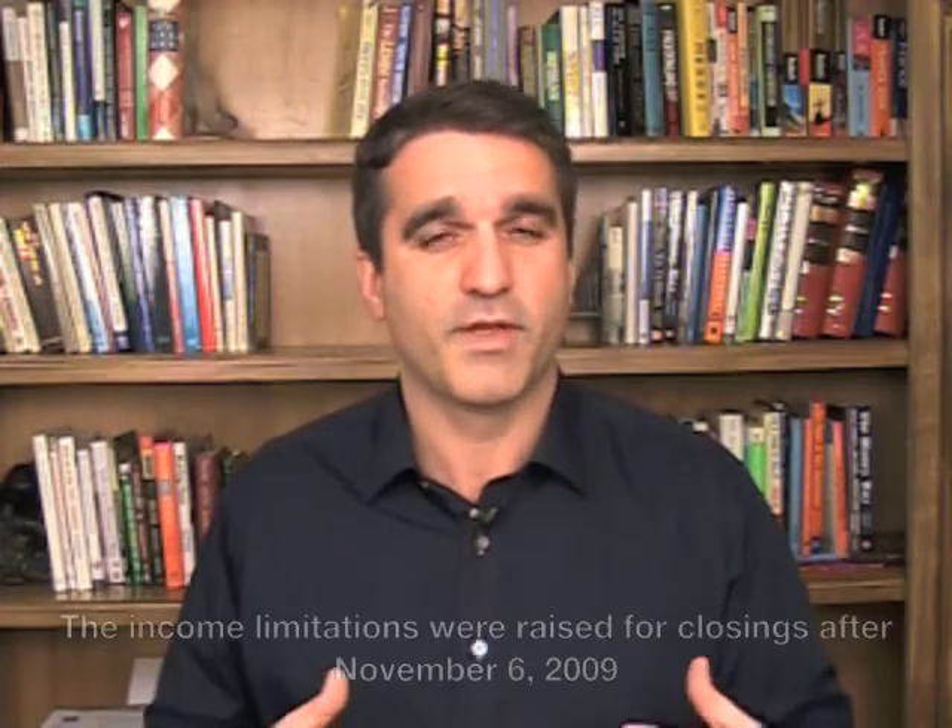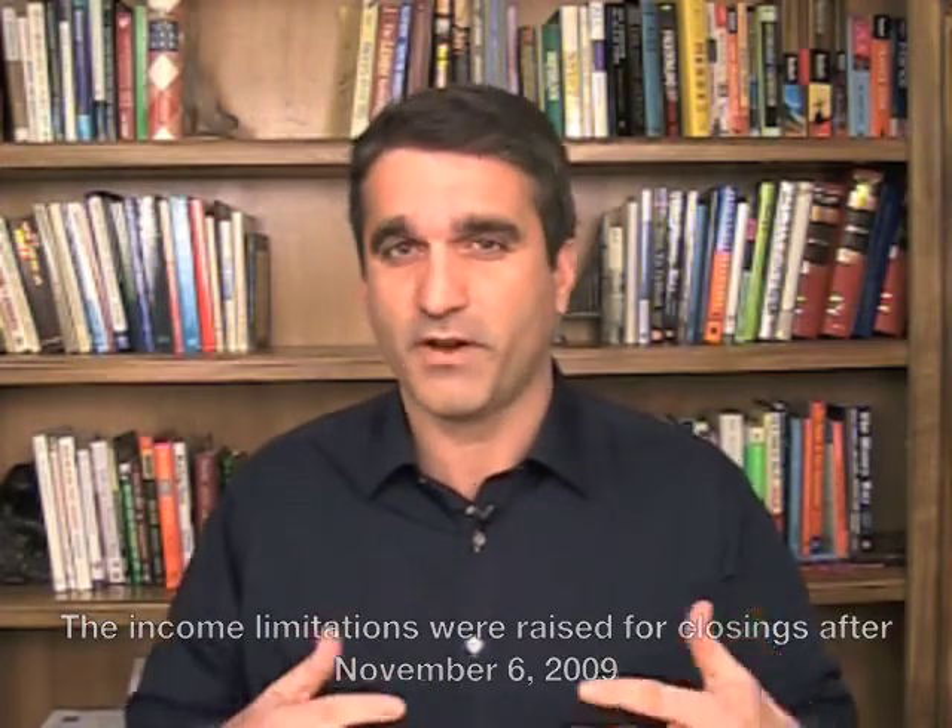In other words, how much can you make and still qualify for the Homebuyer Tax Credit? A lot of people have misunderstandings about it because up until November of 2009, the income limitations that were in place were fairly restrictive. You could only make up to $75,000 as a single taxpayer or $150,000 as a married couple filing jointly.